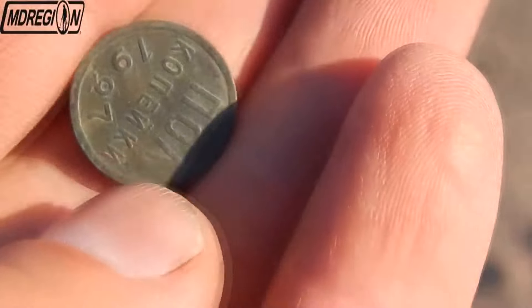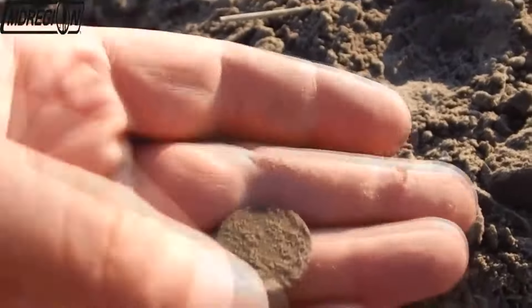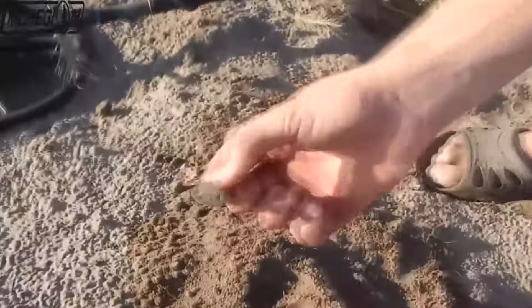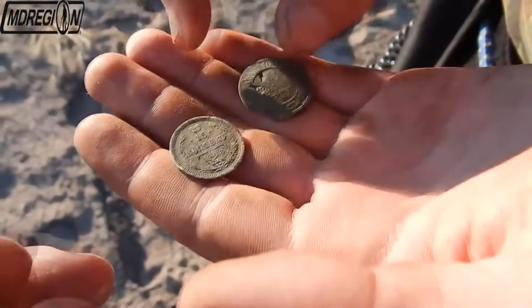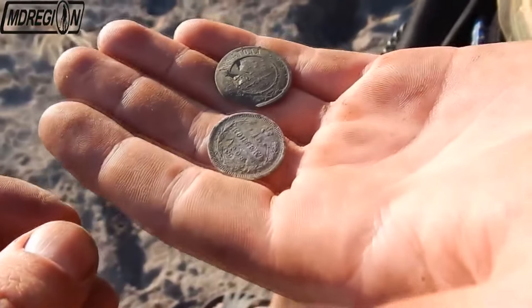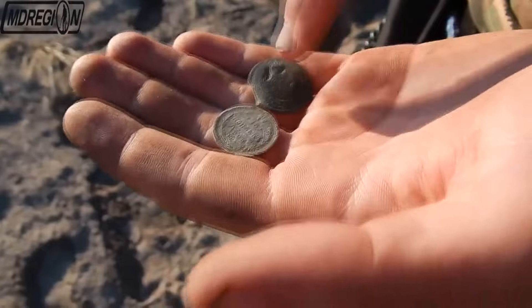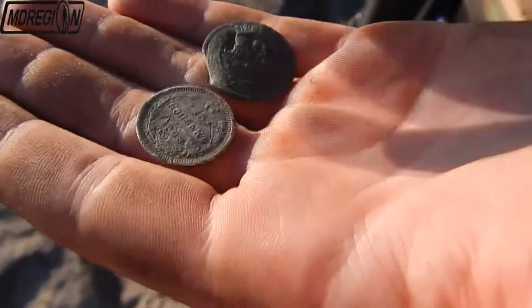A few minutes later I found another silver coin — most likely 10 kopecks. At the same time, my partner also found a signal and dug up a coin, so we found two coins simultaneously. After cleaning both, I was slightly mistaken: it is not 10 kopecks but 15 kopecks, year of release 1908, material silver. My partner's coin is 1 kopeck of 1894, though this coin has some damage in the form of dents and is generally uneven. Good finds — let's continue.